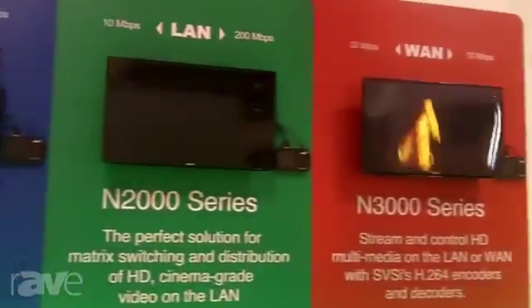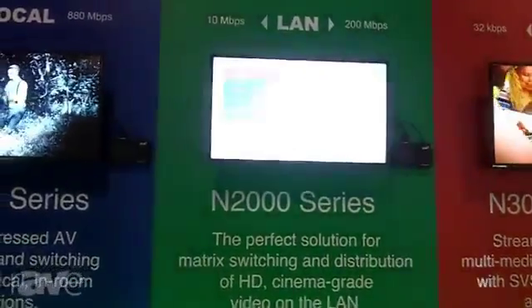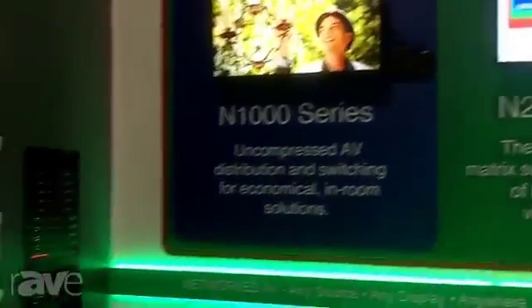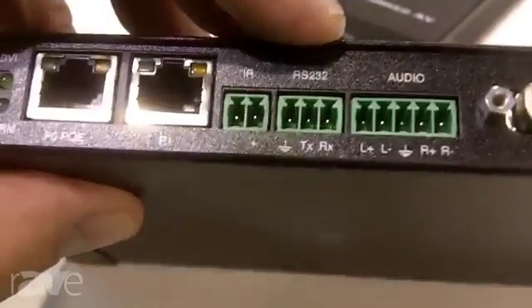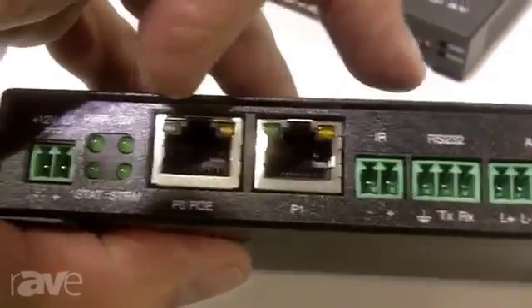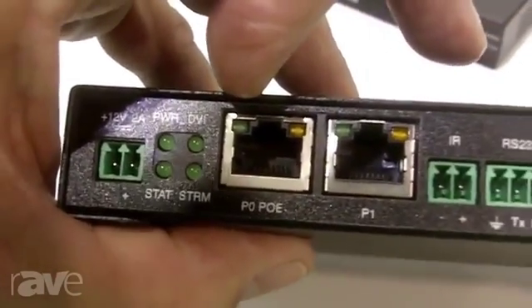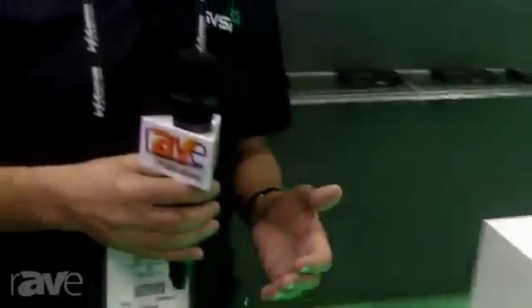We have N1000, 2000, and 3000. The N2000 is simply a second generation of our existing product that's been on the market for the past several years. What we've done is take the wish list from our customers and incorporated it into the new product. For example, on the encoders we now have a loop-through so you can have a local display or transcode to another codec. We've added Phoenix connectors for audio, serial, and IR support for source control. Most importantly, we're now supporting PoE. PoE has become a very attractive installation aid for integrators, rather than relying on wall transformers, because it is so robust and you get away from the need for small wall transformers.